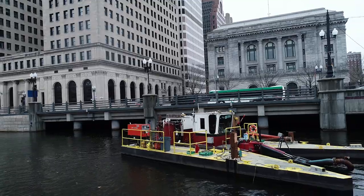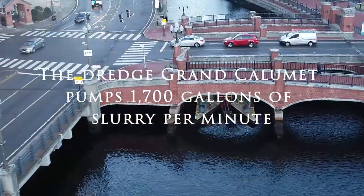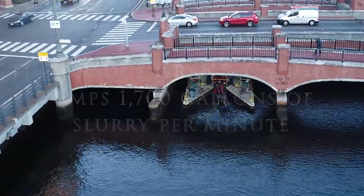Our customized dredge, the Grand Calumet, was selected for the Water Place Park dredging project due to its unique ability to work in the tight areas that historical urban waterways present.